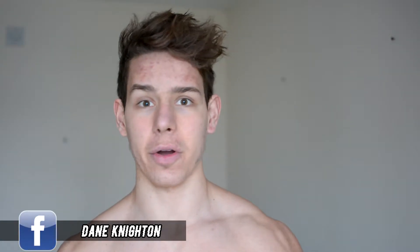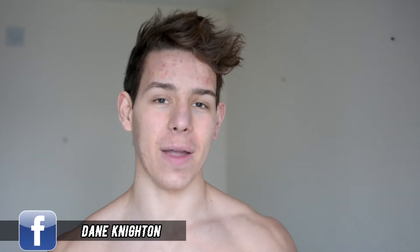What up, what up, it's Dane and Innisfit and I'm going to be telling you how to lose fat in one day at home. I'll be giving you four steps in order to lose fat fast.